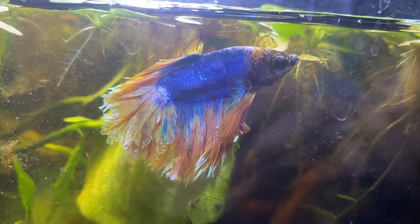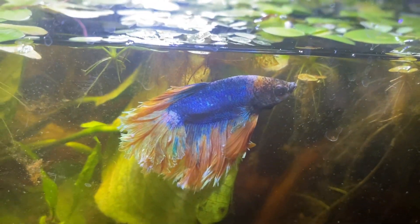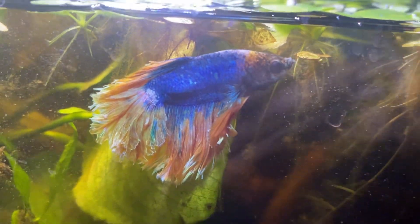This is my betta fish, feather tail, yellow mustard. Look how gorgeous he is.